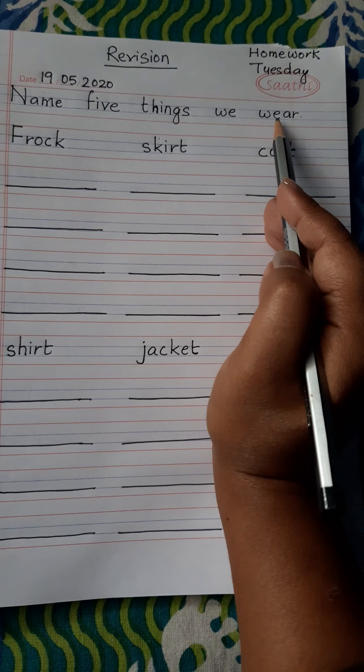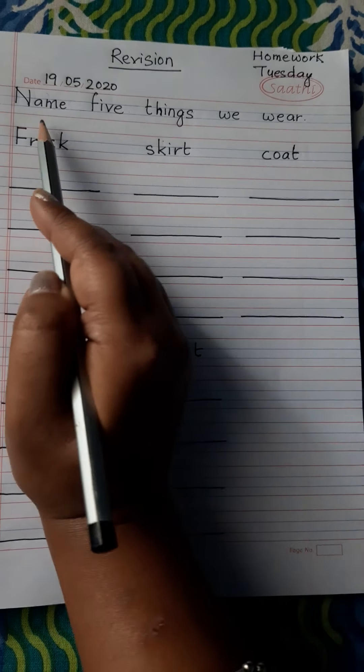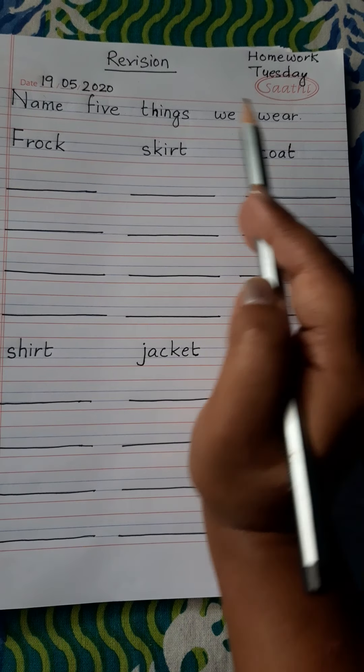W-E-A-R. Name five things we wear — the clothes we wear.